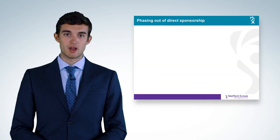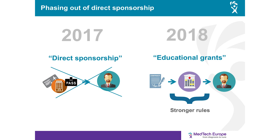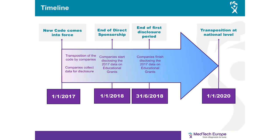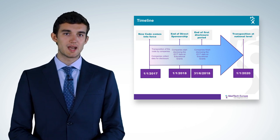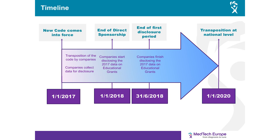The timeline to change from one model to the other is as follows. The Code entered into force in January 2017, including all chapters and new rules except the prohibition of direct sponsorship. Companies need to collect data on educational grants provided in 2017 to be reported in 2018. In January 2018, direct sponsorship is no longer allowed and companies will start disclosing collected information on educational grants, with disclosure of 2017 data to be completed by end of June 2018. National associations will have until January 2020 to transpose the Code locally.